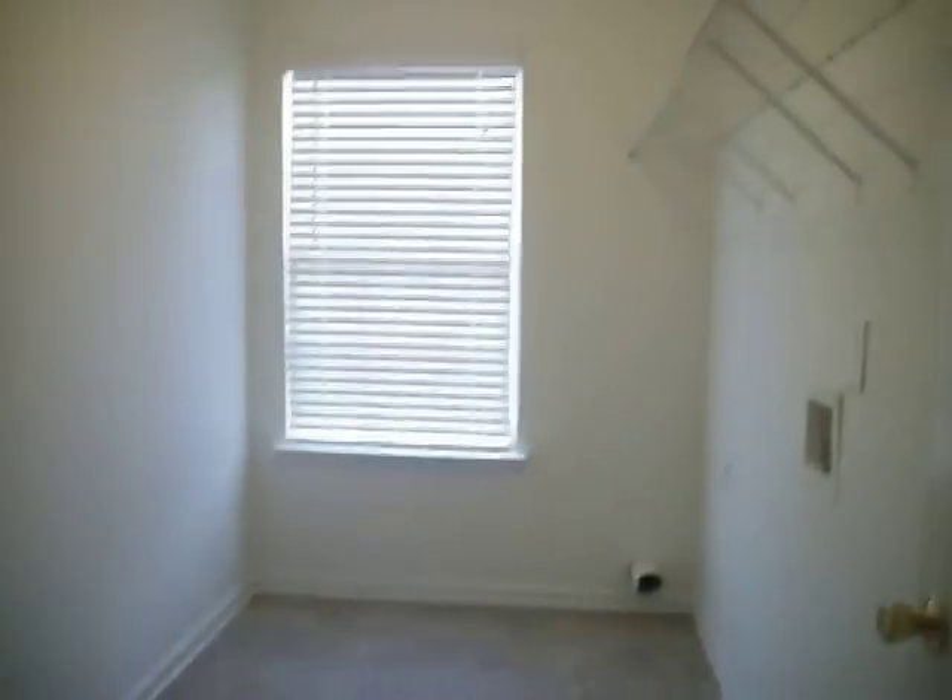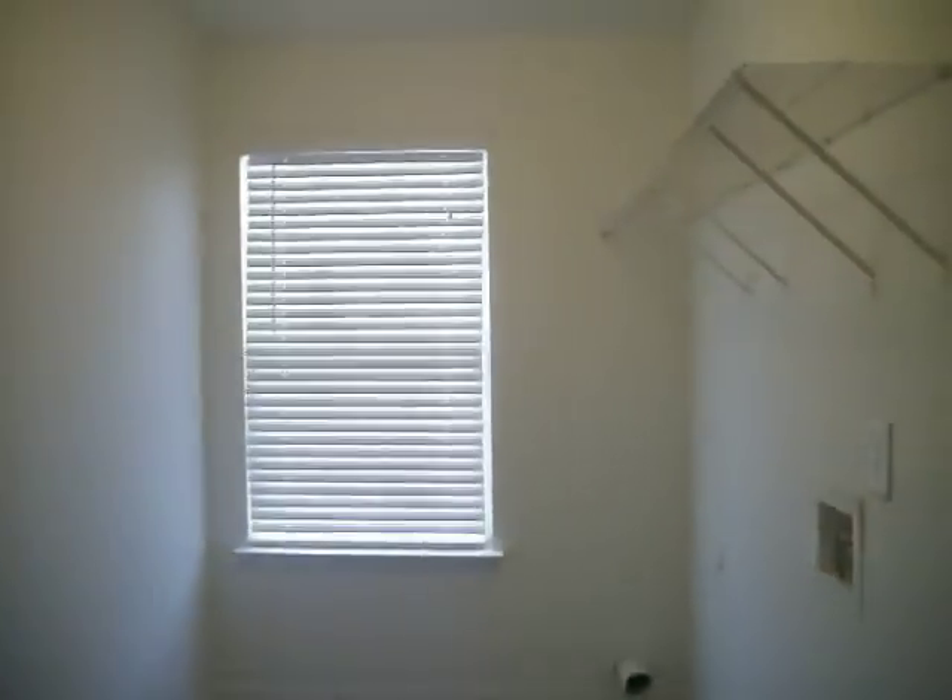This would be great for a roommate situation. There's a spacious closet in here as well. You have a separate thermostat for downstairs. Here you'll find your additional storage — a very large area — and a separate entry to the backyard. Lots of space underneath the stairs, and an ample-size laundry room with additional storage.